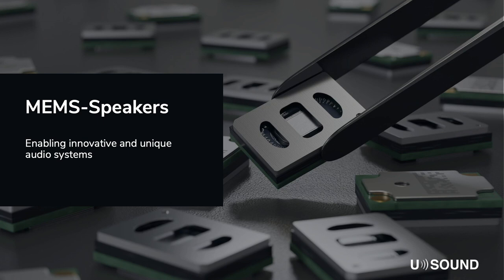Hi everybody, my name is Konstantin Davy and I'm a field application engineer at uSound. In this presentation we will cover a new application of MEMS microspeakers that allows for maximum freedom for the industrial design of free-field loudspeakers. By using flexible parts one can design loudspeaker shapes previously thought impossible.